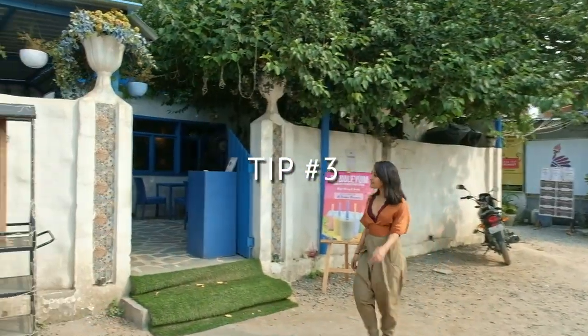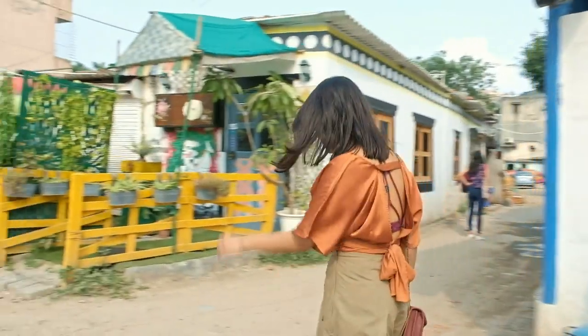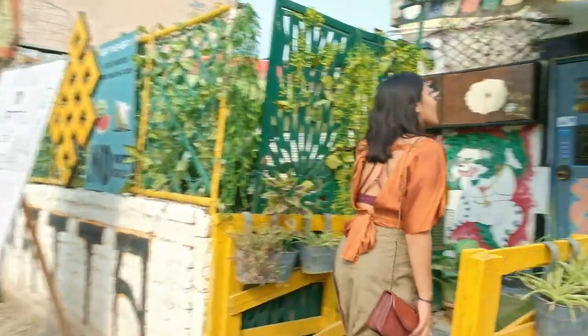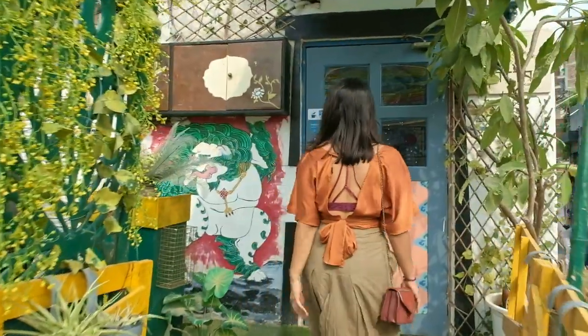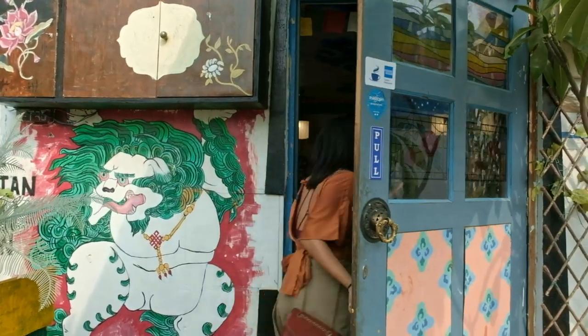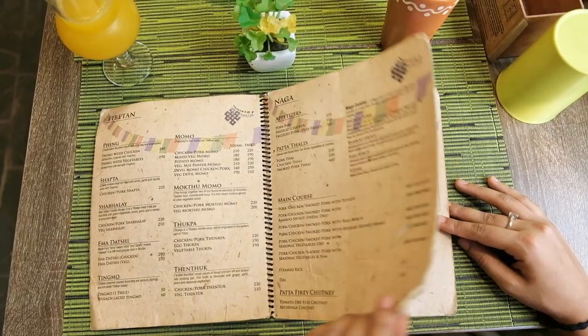Tip number 3: It's time for lunch, so find a cafe that resonates with your mood. You can go for one of the fancier ones or the Rose Cafe, but I settled for a quaint little one called Patta Cafe. It's run by a small Tibetan family and they have authentic northeastern cuisine — Tibetan, Bhutanese, Nepalese, even Naga cuisine.